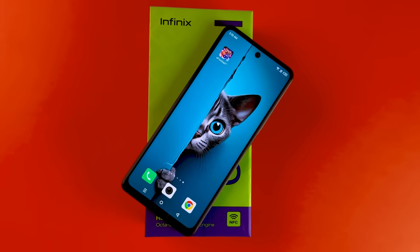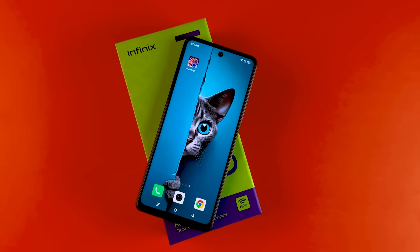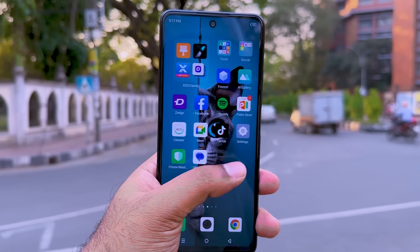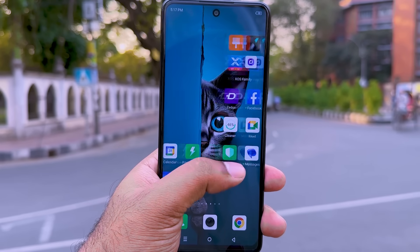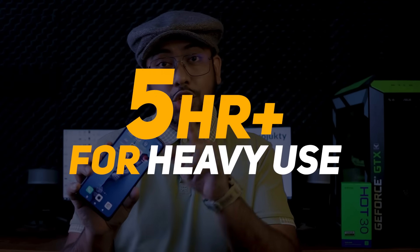The Infinix Hot 30 packs a 5000mAh battery with 33-watt fast charging support. The charger is included in the box. During our usage we got around 6 hours of screen-on time, which is quite reasonable for regular daily use.